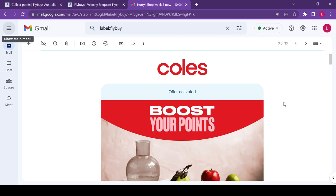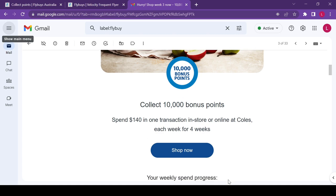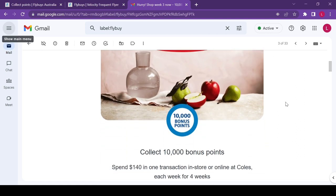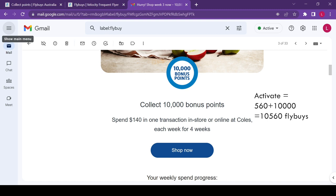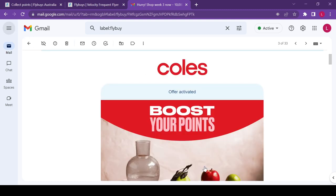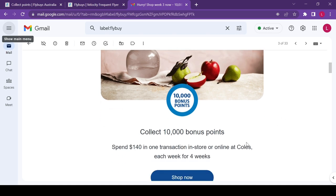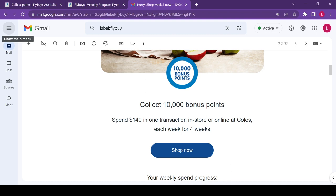Currently, if I spend $140 per week I get 140 points per shop. Times four weeks, that's 560 Flyby points. But by activating the offer I will receive 10,560 Flyby points. So why would I not activate the offer? Obviously if it's an amount greater than what you'd normally spend, please don't push yourself beyond your budget.